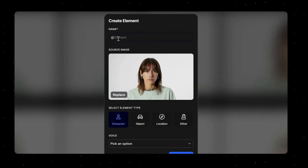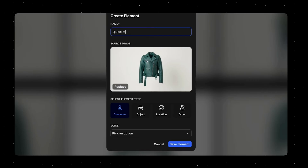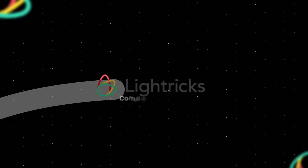Another interesting feature of LTX2 is their elements system, where you can upload a reference image of either a character or your product, name it, and the system will remember it as a reference for future generations. This means you can keep a character or object consistent through many generations simply by referencing it in the dashboard. What's also really cool is that LightTricks, the company behind LTX2, is going to open source the model so developers can build on top of this technology.